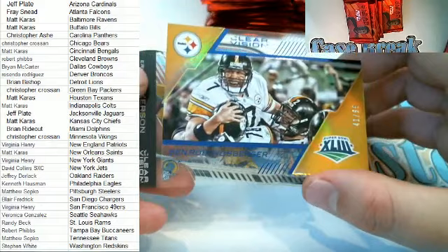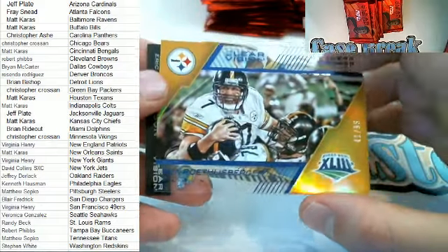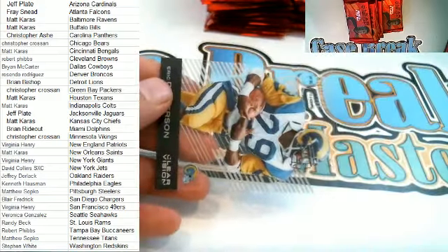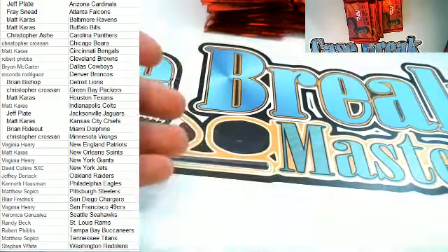Matt hit two of them! Clear Winners right here, 41 of 99 — Big Ben Roethlisberger for the Steelers. That is Matt S coming out to you, Matt S. And then Eric Dickerson Revision right here, Rams — that is Randy B.